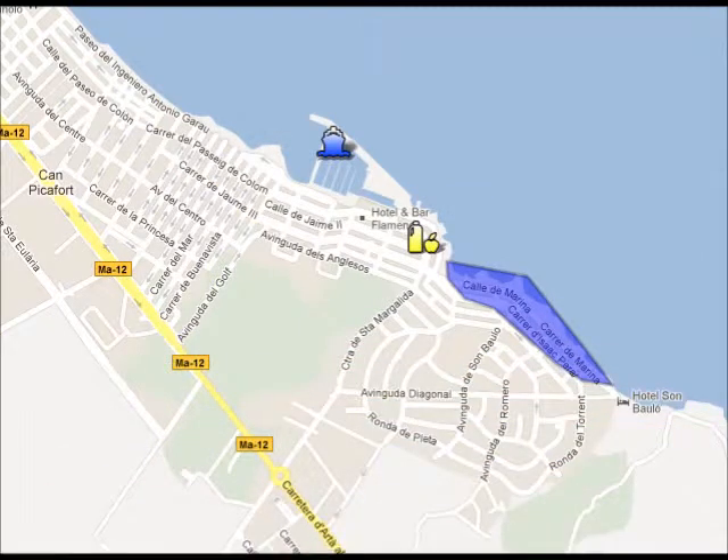In Can Picafort you can visit the marina and the market, or you can go for a short walk on the seafront.